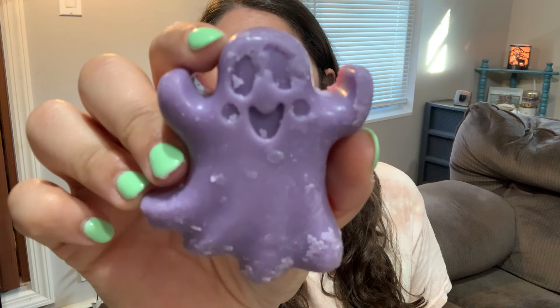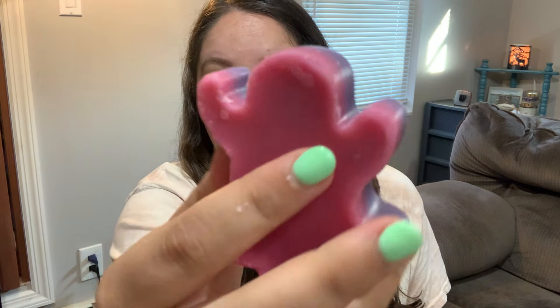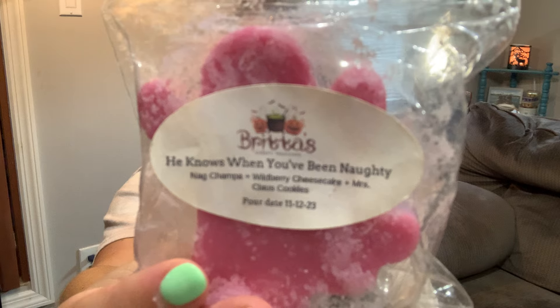This is He Knows When You've Been Naughty — Nag Champa, Wildberry Cheesecake, and Mrs. Claus's Cookies — in one of her adorable ghost shapes. My friend Tara from Tara's Fragrance World sent this to me, so thank you so much Tara. I love her ghost shapes — they are so cute with the double layer. I could smell the delicious Wildberry Cheesecake from here. I'm really looking forward to melting this one; I think it will be a delicious bakery option.